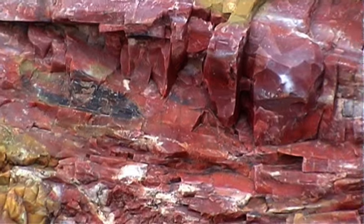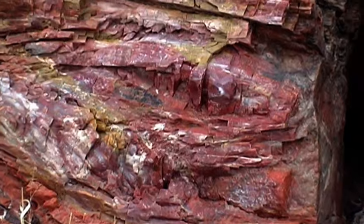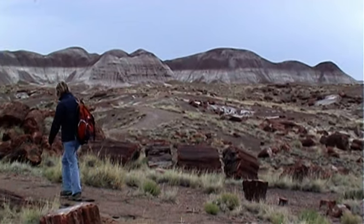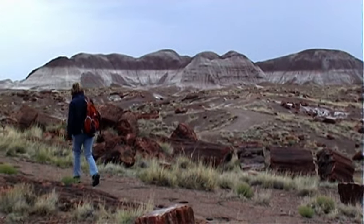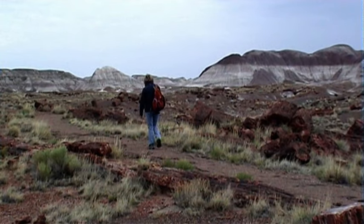In small holes and cracks in the logs, jewel-like crystals of clear quartz, purple amethyst, yellow citrine and smoky quartz formed semi-precious jewels.